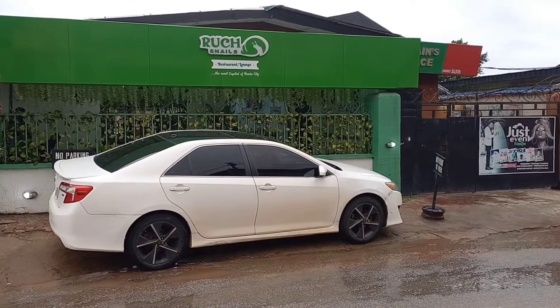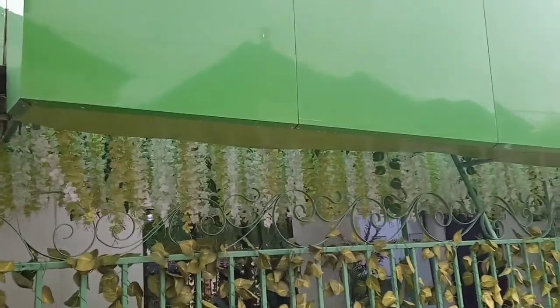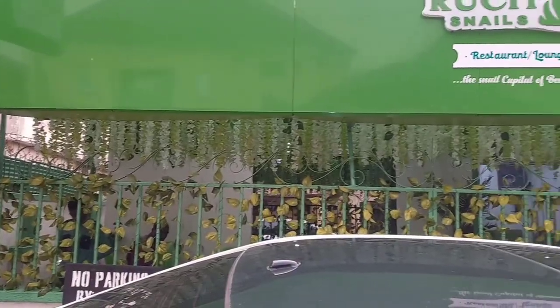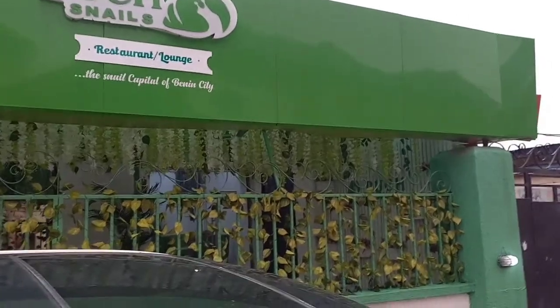We're here and this is what the restaurant looks like from the outside. It is a cute little space located at number nine, Idea and Chrysan Gra, Benin City. The name of the restaurant is called the Roostner Restaurant and Lounge — I don't know if I got the pronunciation correctly, but yeah, let's go inside.